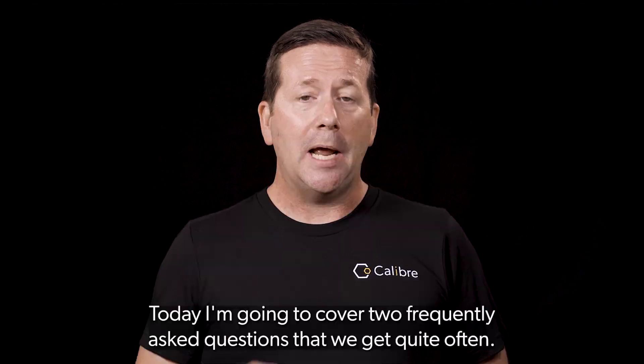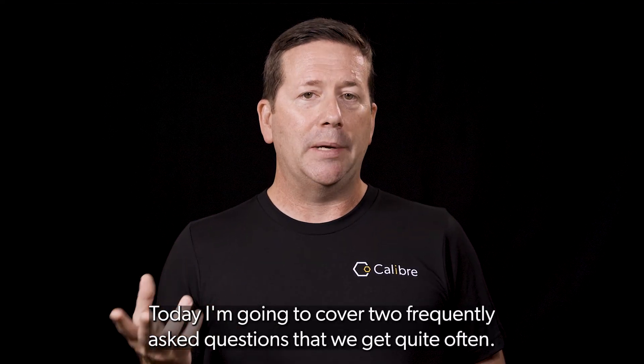Hi, I'm Sean Coakley, founding member of Caliber Biometrics and known as the chief evangelist around these parts. Today, I'm going to cover two frequently asked questions that we get quite often.